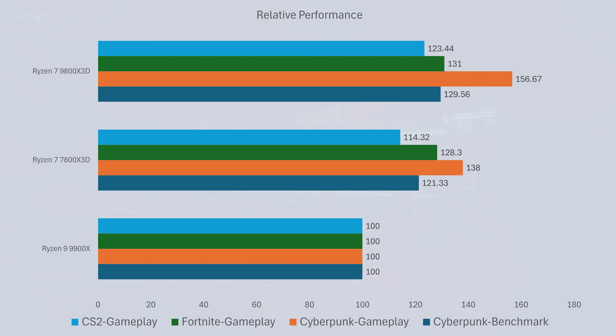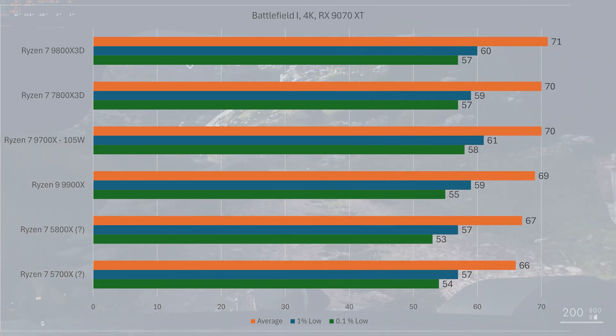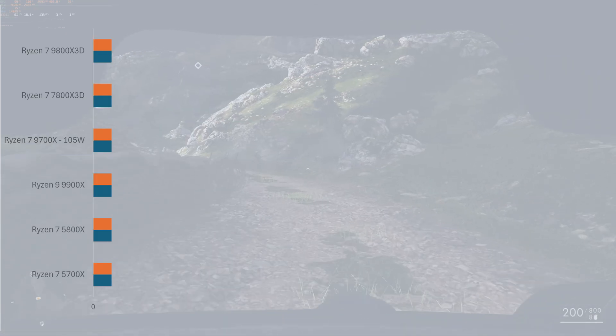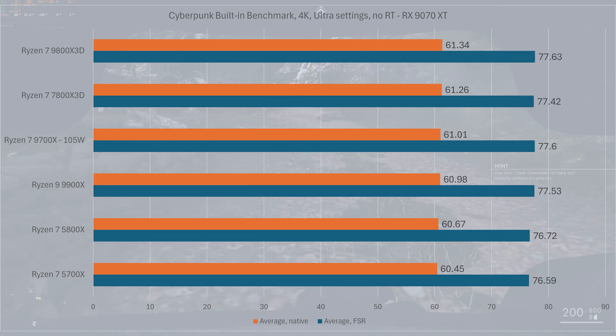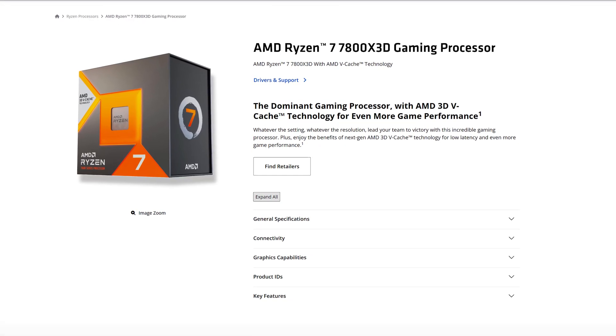At least for today's AAA games, you don't see a significant difference in higher resolutions or in cases where you're more GPU bound. Overall, I think it's safe to say that if you already have a Ryzen 7 7800X3D, you don't need to upgrade.